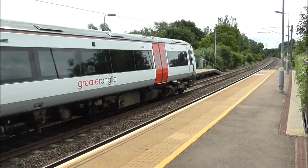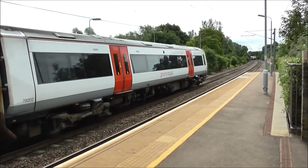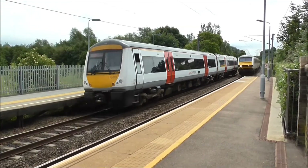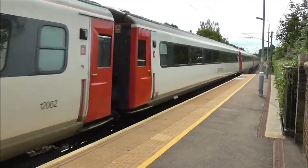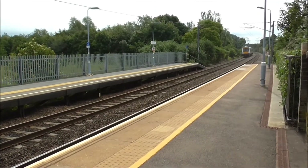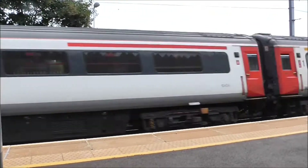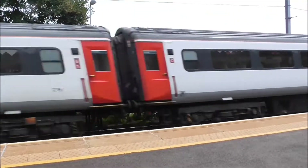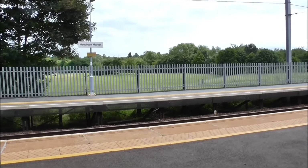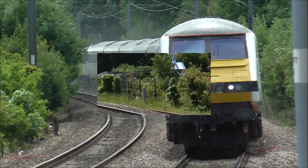There it goes. It's 172.02, the 10:52 service passing at high speed through the station. Off it goes. And we've got a nice brown Mark III set approaching rapidly in the other direction — well timed crossover for this one. That is a Mark III set racing along en route to London Liverpool Street.